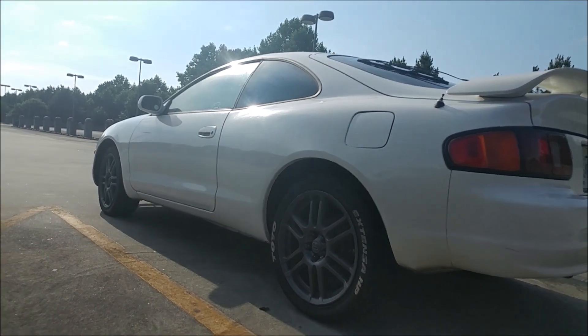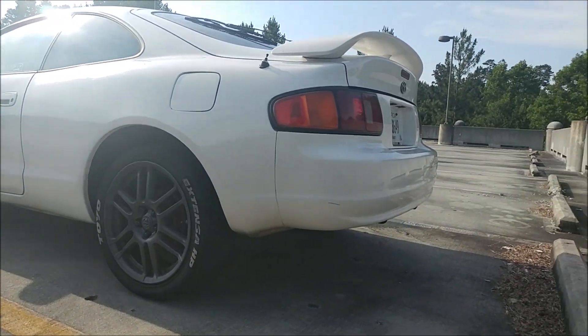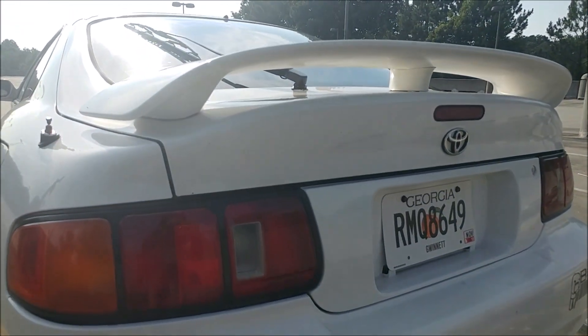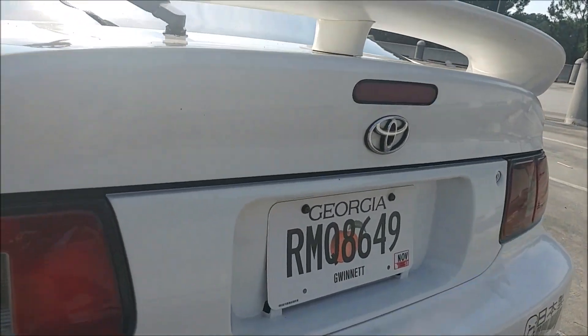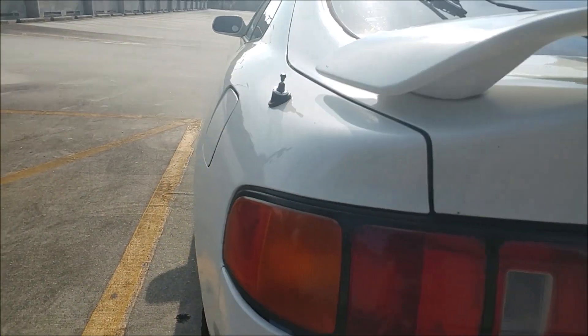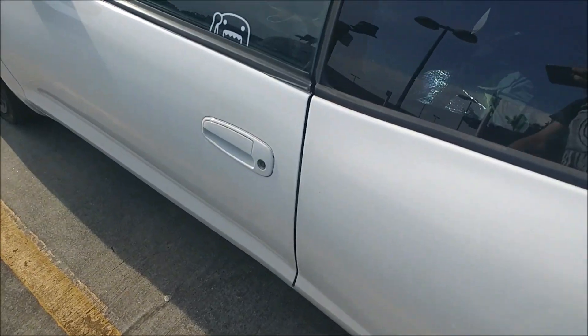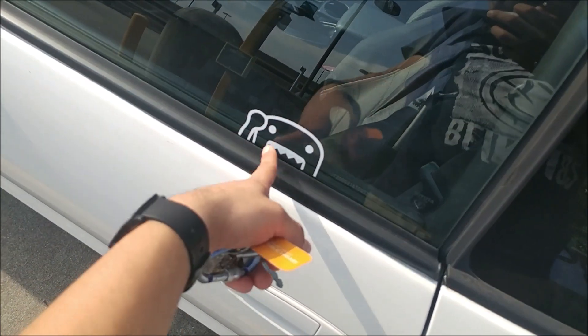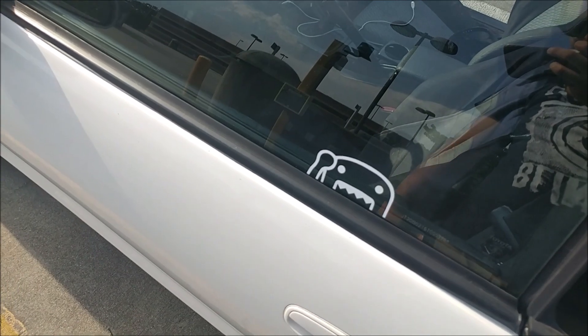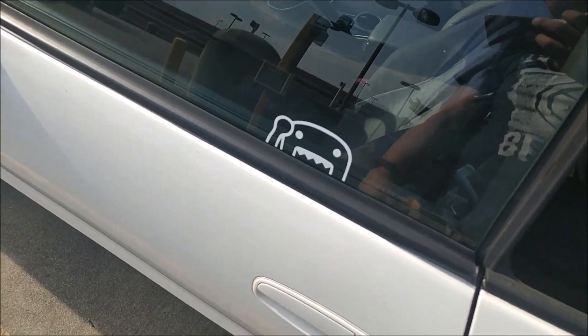As you guys can see there, the trunk does seem to be debadged for some reason. I do have a Celica badge — I might just put it on the right side, but it's all right. Domo is with me in this one also, because why not — JDM, man.